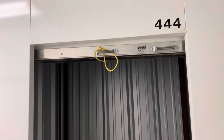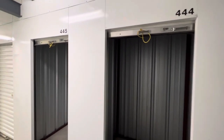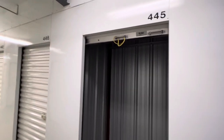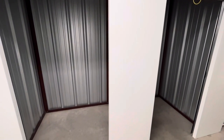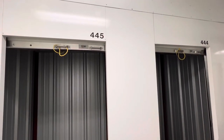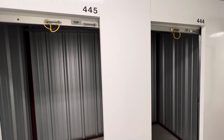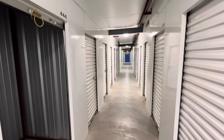I ended up needing more space, so as you can see this is unit 444. I went ahead and rented 445 as well for another $49 a month. So for about $100 a month — and that's bottom line, there's no tax or anything from what I can remember, it was just $49 each — for about $100 a month I had these two units together while I was looking for something closer to where I live.